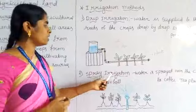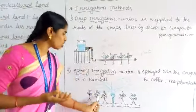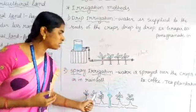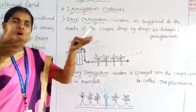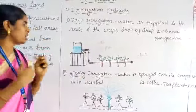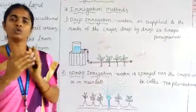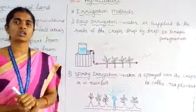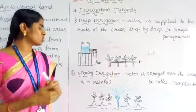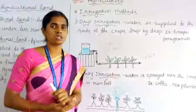Next one: spray irrigation. In spray irrigation, water is sprayed over the crops uniformly, just as rain falls uniformly. In the same way, in spray irrigation, water is sprayed all over the crops. Coffee and leaf plantations are suitable to use with the spray irrigation method. These are the methods of irrigation.